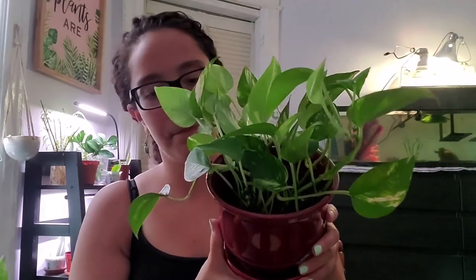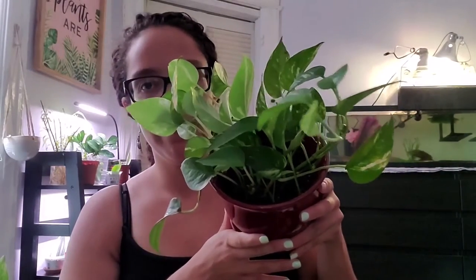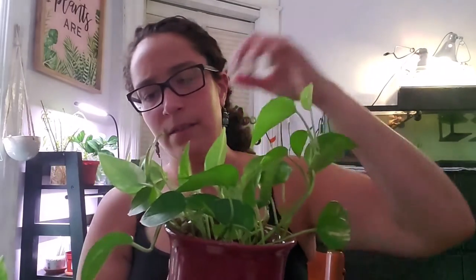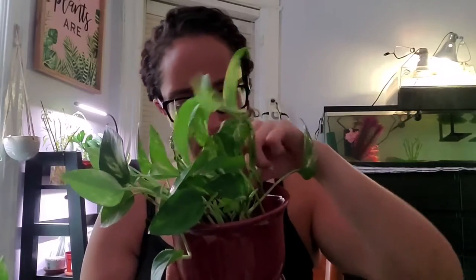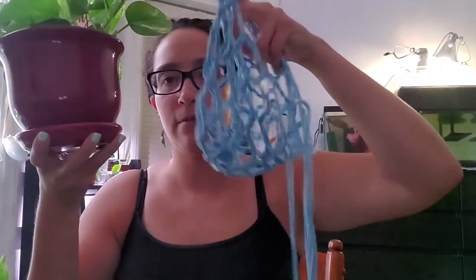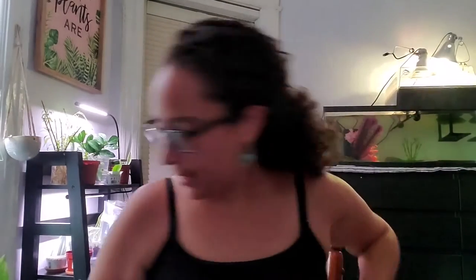Here's another golden pothos I grew from just cuttings — there are maybe five or six cuttings in here. It's been a little slow to take off; this is a new leaf here and that's really about it. Maybe it needs some fertilizer. It's hanging in one of my crochet plant hangers, and this is actually the plant I paused my intro for, because I knew it would be hard to get to during the video.